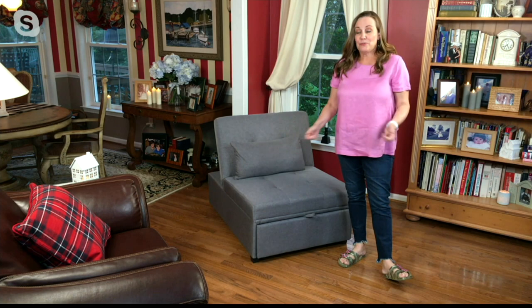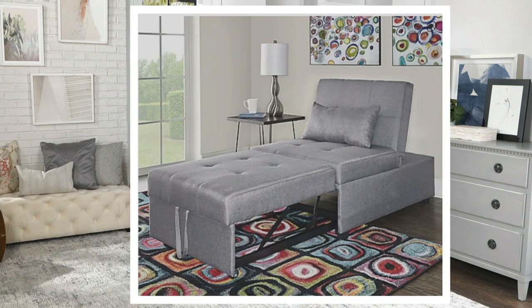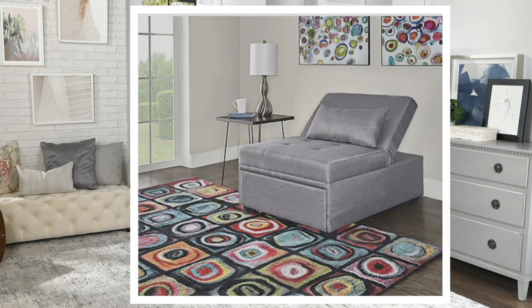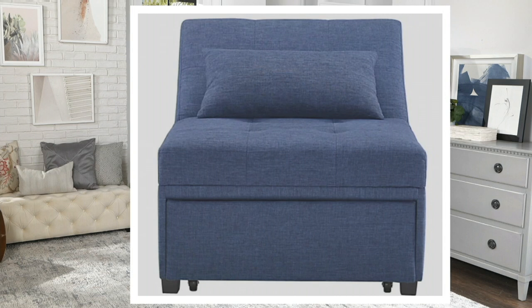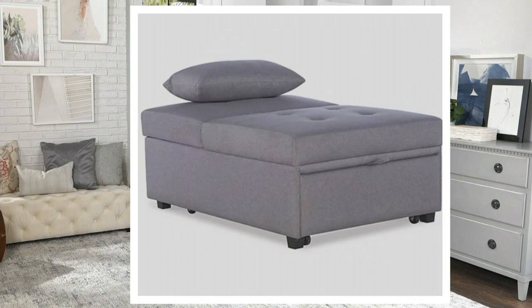Especially if you know somebody who has a small apartment and needs an extra place for guests — my son is getting his first apartment and I think he's going to have a lot of visitors. If you're in that situation and want an extra bed, you can't go wrong with this. You can have it in your office or den, pull it out, make it into a twin bed, and have a great place for everyone to get comfortable and sleep.